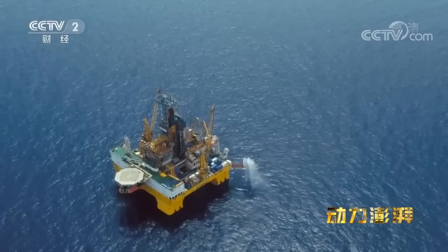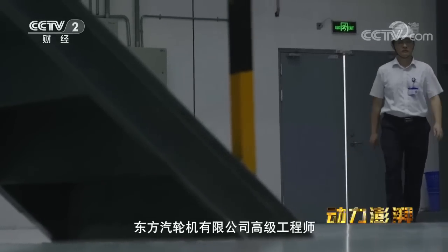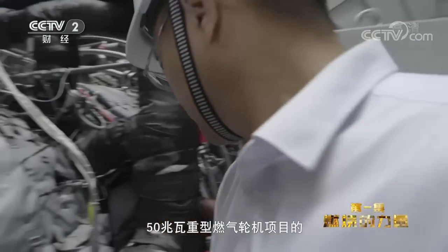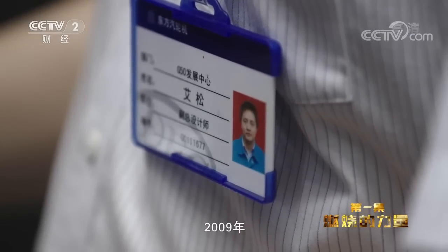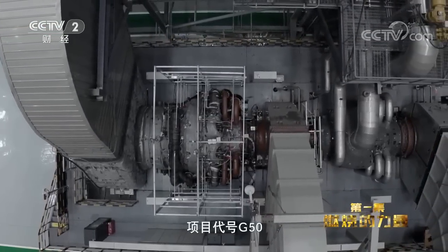艾松,东方汽轮机有限公司高级工程师,也是东方电气自主研发的50兆瓦重型燃气轮机项目的负责人之一。2009年,50兆瓦重型燃气轮机的研发正式启动,项目代号G50。